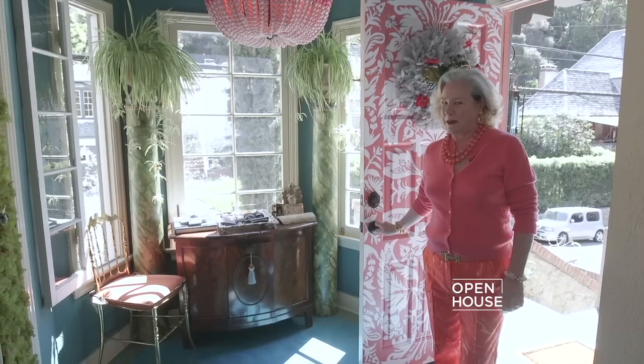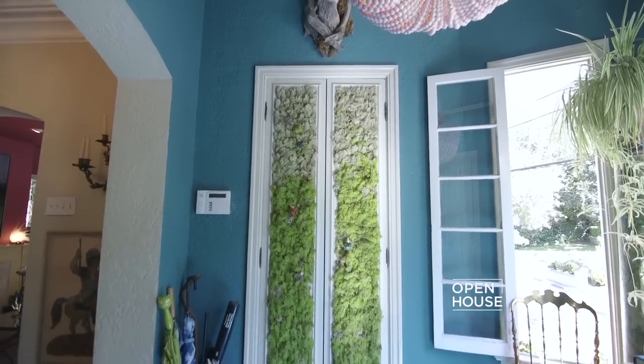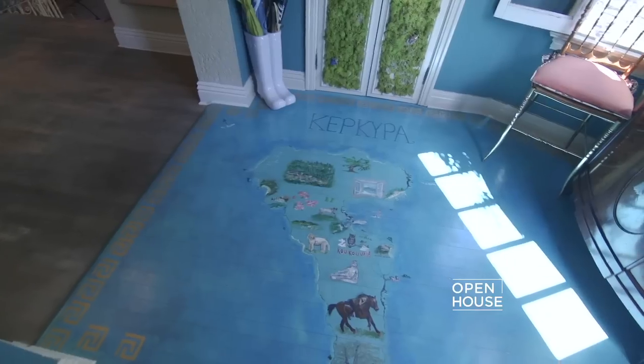From the front door, which is inspired by a 19th century French damas, to the moss-covered closet doors which are a home for my gemstone beetle paperweights, the walls were painted to mirror the color of the Aegean Sea on the floor.